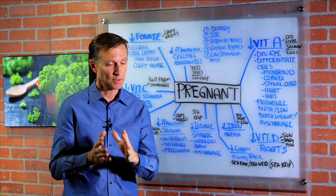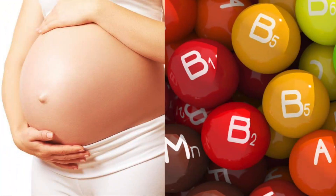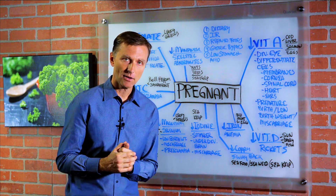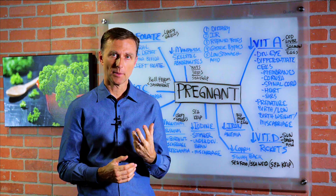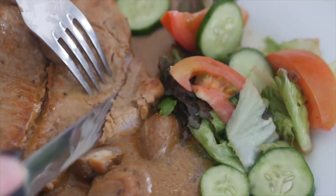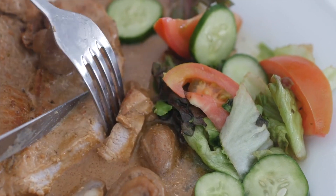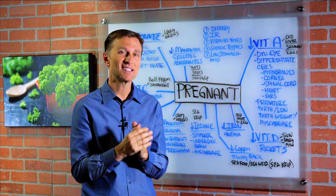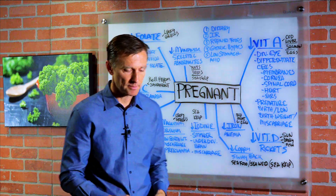Today we're going to talk about the relationship between pregnancy and nutrients. It's so important that a woman going through pregnancy takes the right type of nutrition — not just a synthetic prenatal, but the actual food and eating. Anytime you take a prenatal, you want a food-based prenatal. Don't get the synthetic versions because it's not the same.